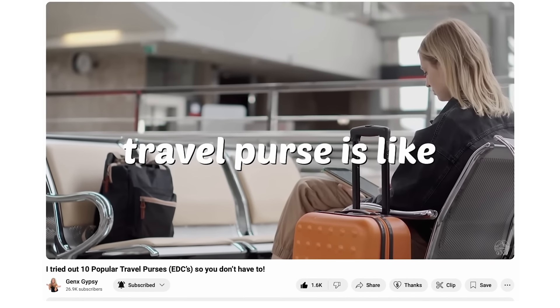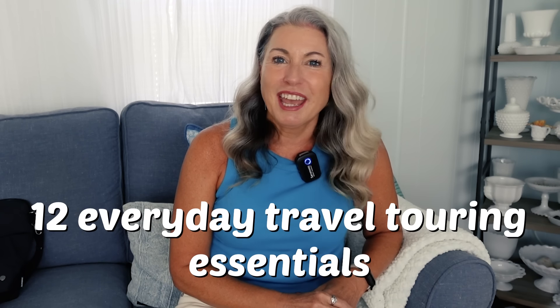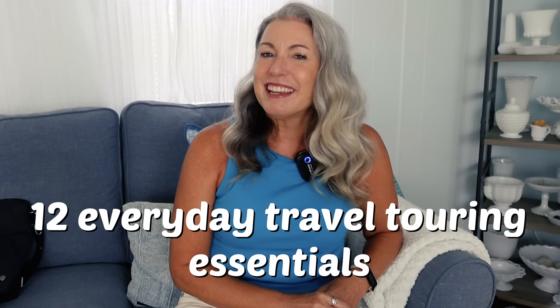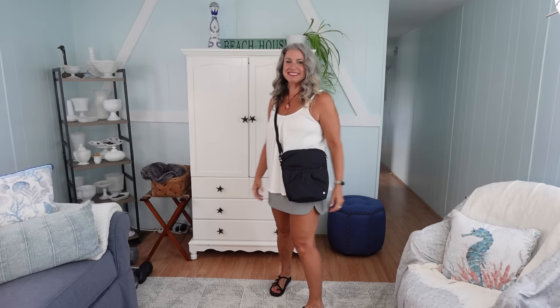Recently I had a video reviewing and comparing 10 different travel purses, and I had an overwhelming amount of people in the community ask how and what I actually pack in my everyday travel purse. So today I am sharing my 12 everyday travel touring essentials and how I pack them in this regular sized travel purse. I'll have the previous video listed in the description below so you can check it out after you finish this one.